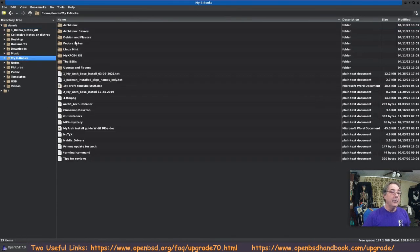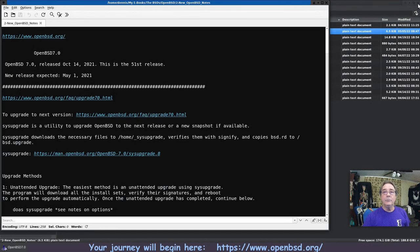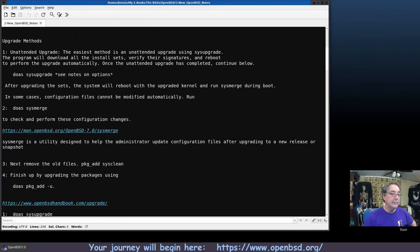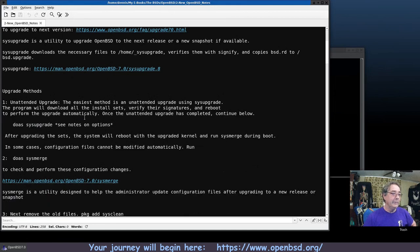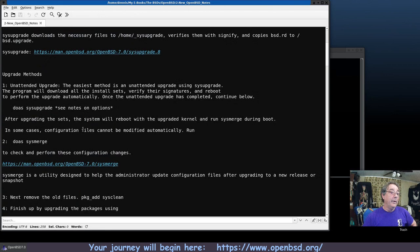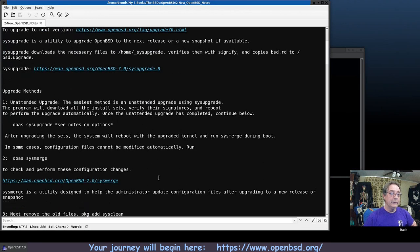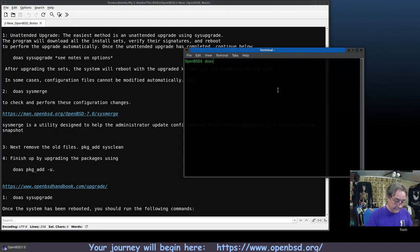I'm bringing up my notes. According to the OpenBSD sys upgrade man page (section 8), the next thing is to run doas sys merge. Another source says the next thing is sys patch. Looking further, we also need to run doas sys merge and doas pkg_add. Let's run doas sys merge first.